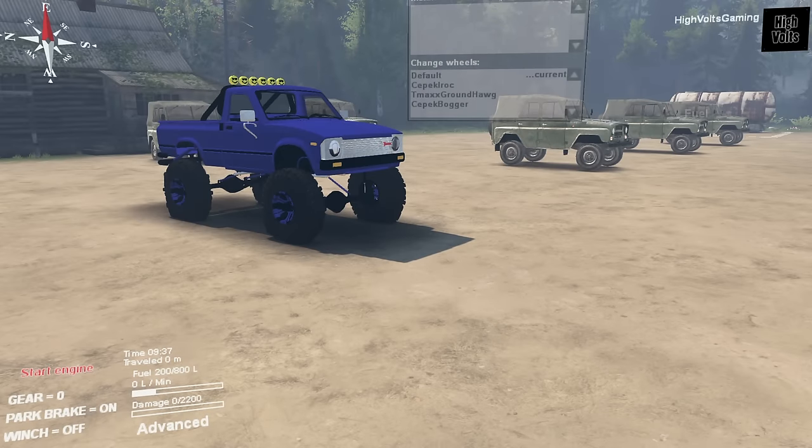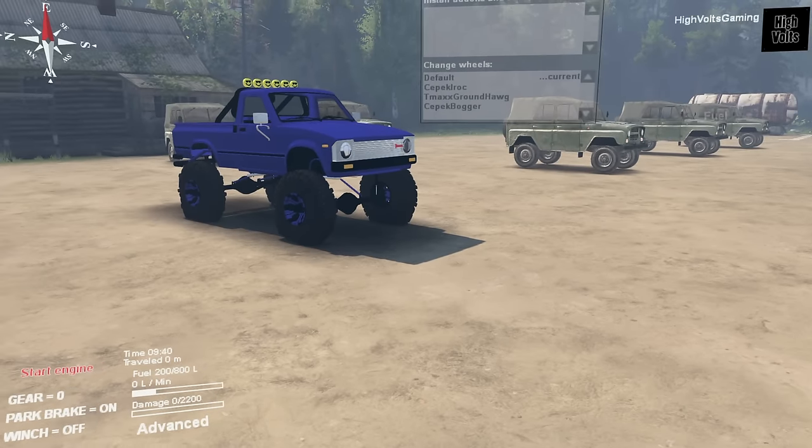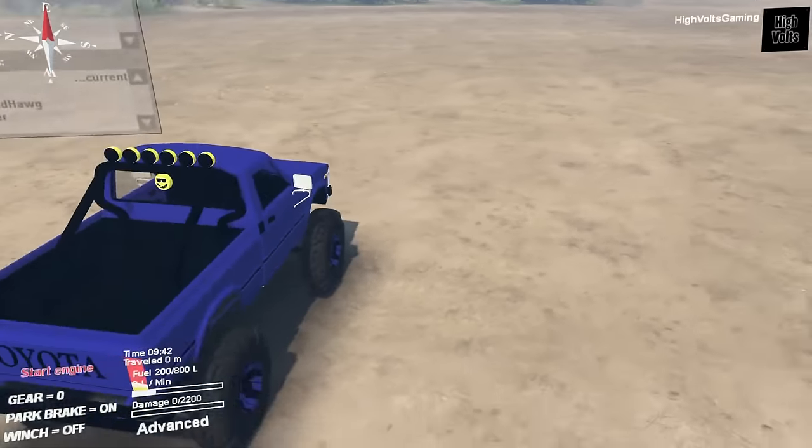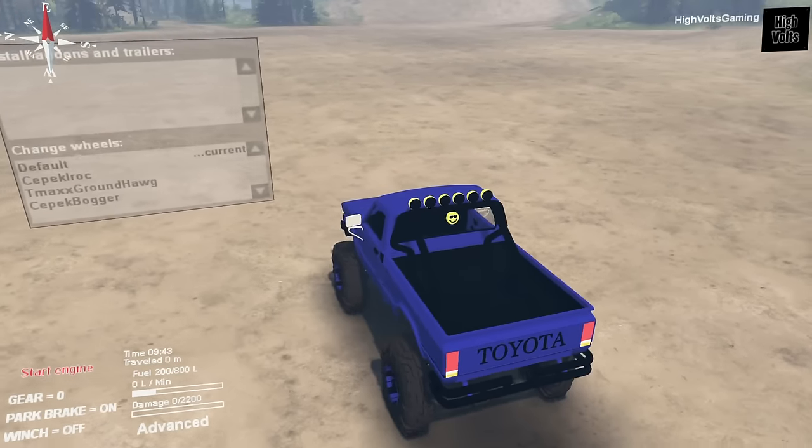Hey what's up guys, I'm Skip and you're watching High Bolts Gaming. On today's episode we're going to be taking a look at this '81 Toyota Hilux — we are of course over here on SpinTires.